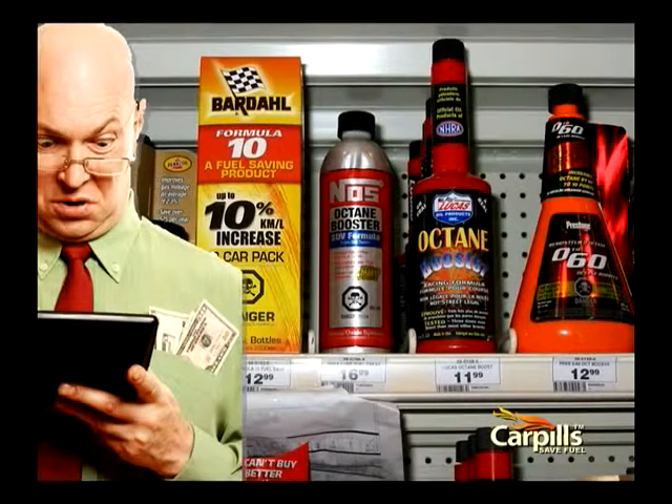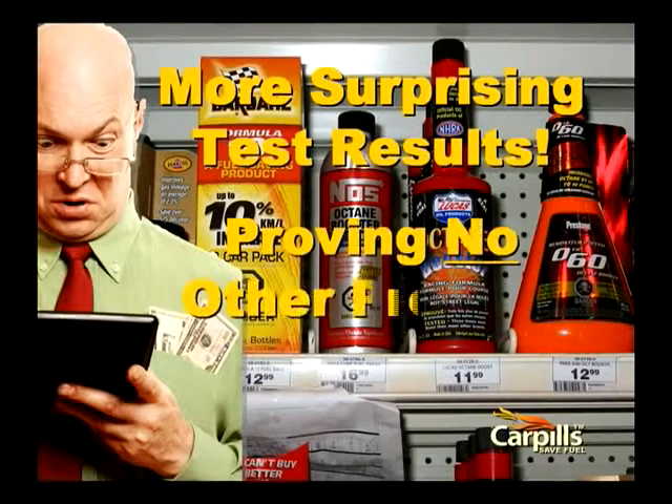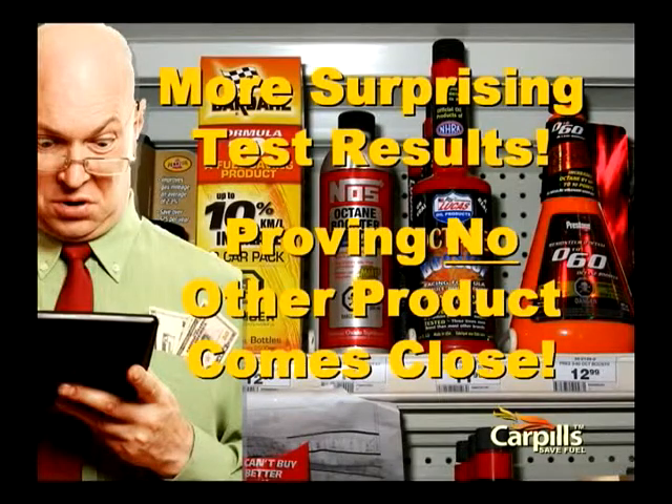CarPills treats 12 full tanks for the average car. And here's some test results proving that no other product comes close to CarPills.